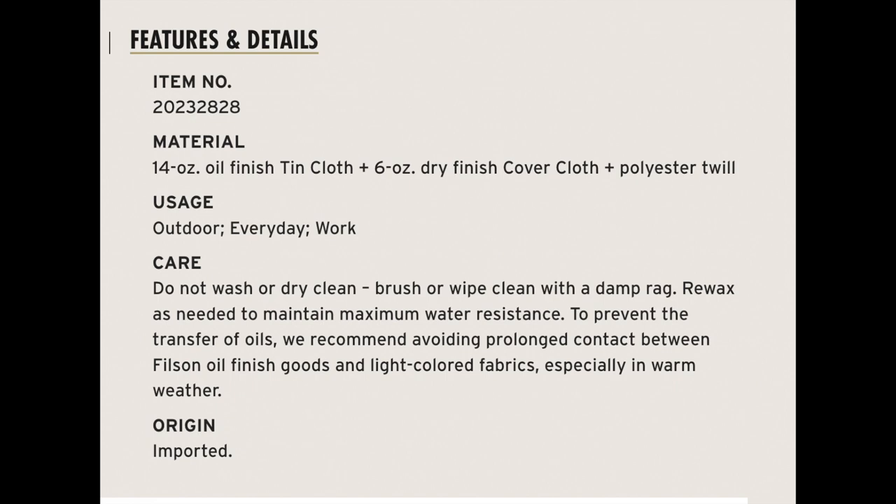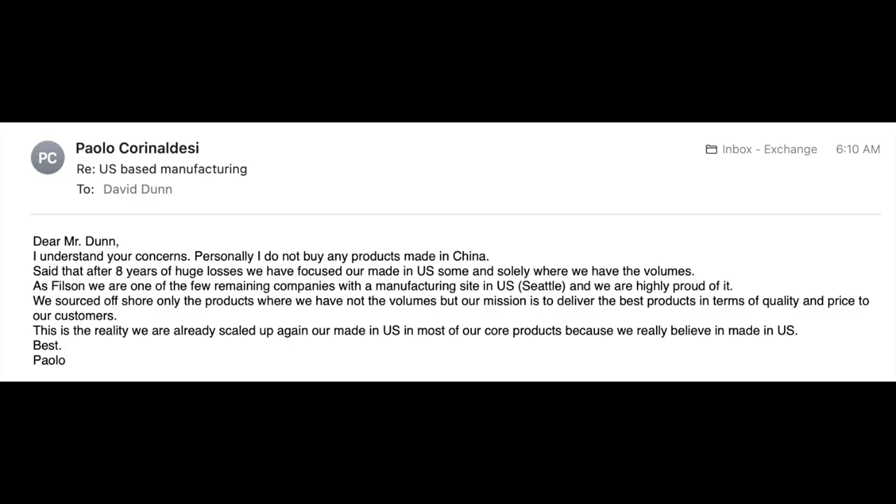This follows a pattern of Filson continuing to outsource a lot of their products overseas. There are very few products that are actually still made in the U.S. — I think the tin cruiser is still made in the U.S., some of the tin bibs are, some of the briefcases — but as a percentage of their total product line, it has over the pandemic and over the last several years continued to decrease, with fewer products coming out of the USA factory in Seattle.